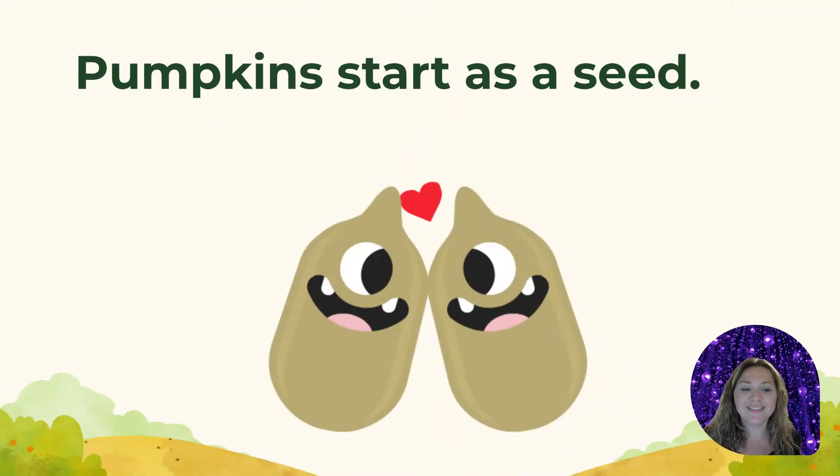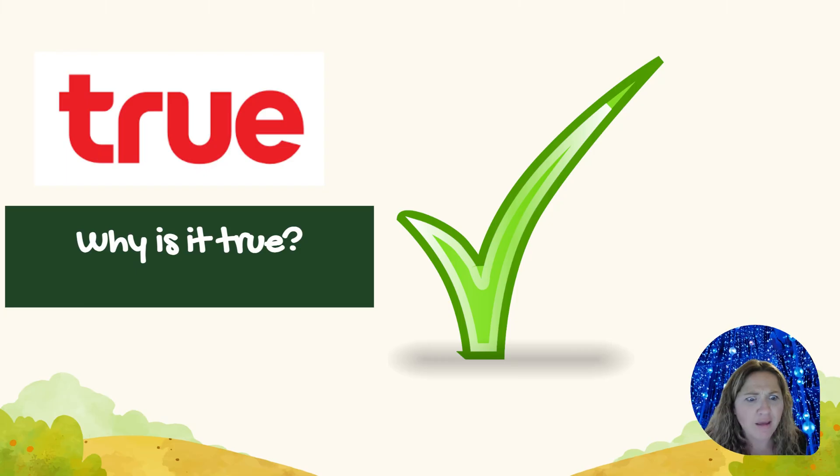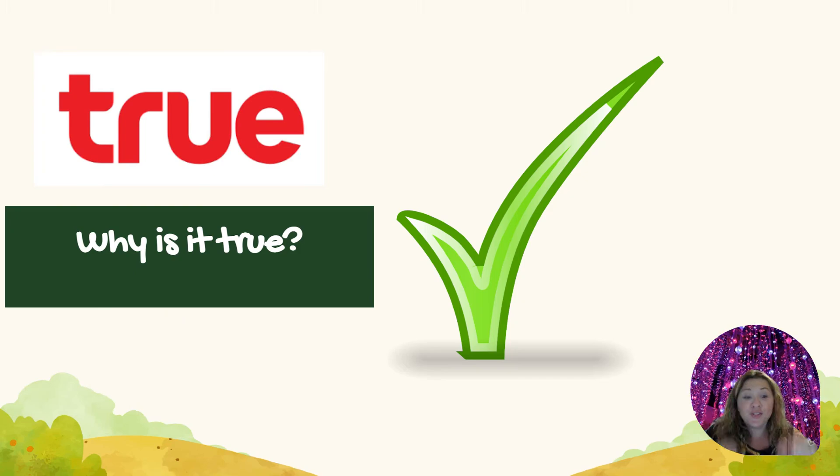Last question. True or false? Pumpkins start as a seed. Do they start as a seed? Yes! True! Pumpkins start as a seed. You can eat pumpkin seeds — it's true! Did you say it's true?